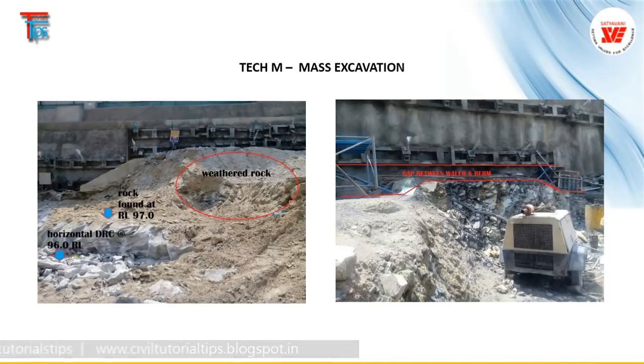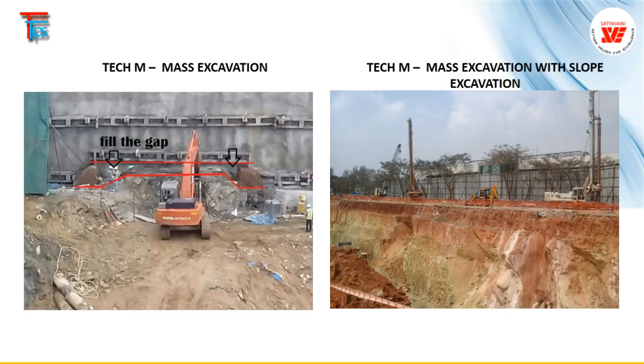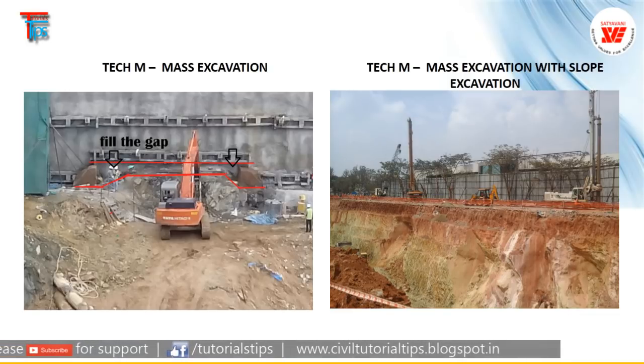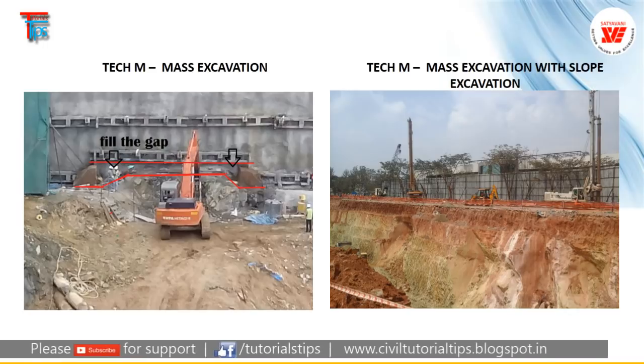We have used different technologies for retaining: we used active earth anchors and we have used the shoring piles. These are all the reports given by my project management team on site. Engineers have to monitor this kind of excavation continuously.